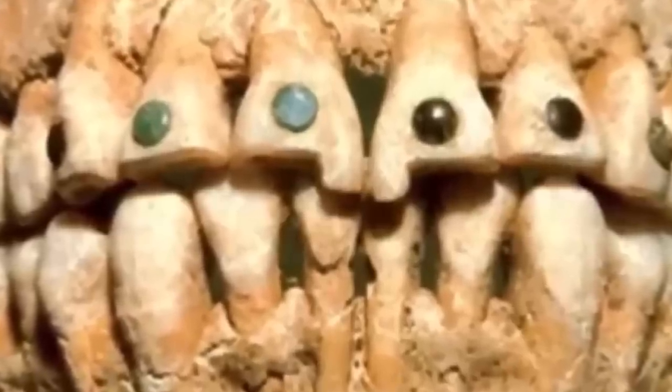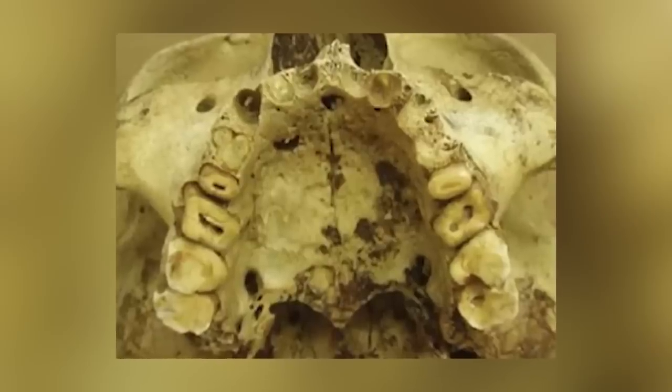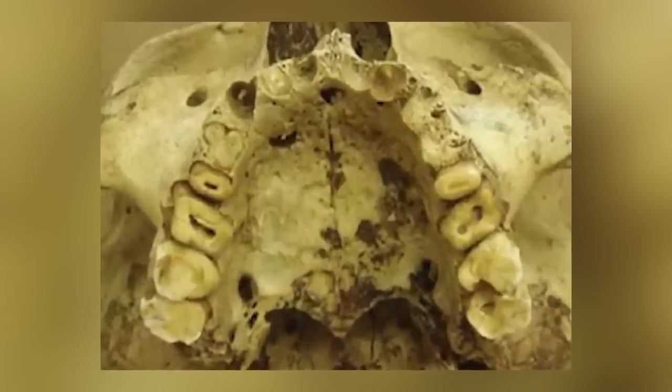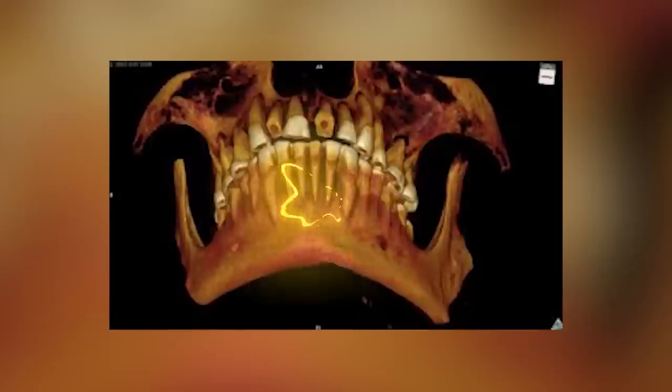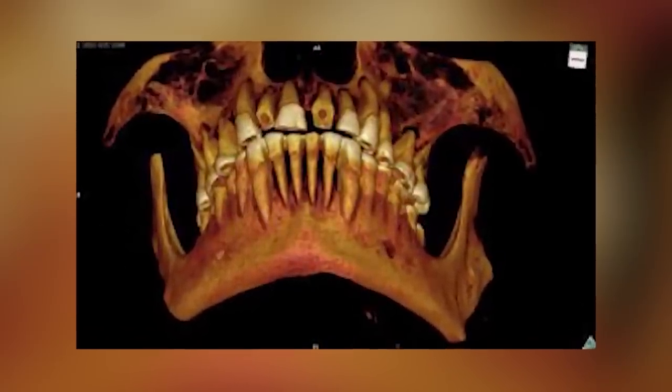Even more interesting is a mummy found from the fourth dynasty. In his first molar was a bunch of surgically produced holes that they believe were used to drain an abscess, which gives us very tangible evidence that dental surgeries were in fact happening all those years ago. We also have to remember that all this was done without anesthetics — you were awake for the whole thing. It sucked.